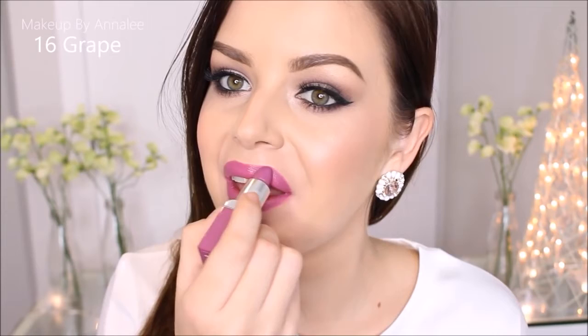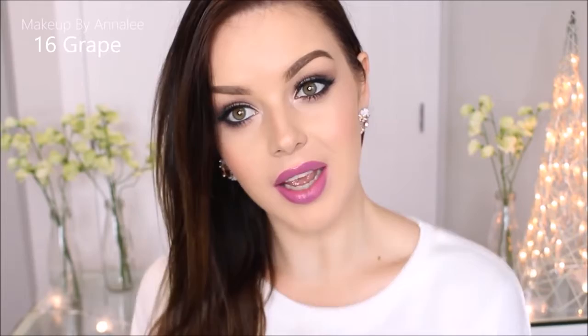Last but not least, number 16 is called Grape Pop. I love this colour too. It's such a cool one — very grape by name. It's a colour I don't see enough of from Clinique, so it's really cool that they've finally added something like this to their line. Just a really fun colour.